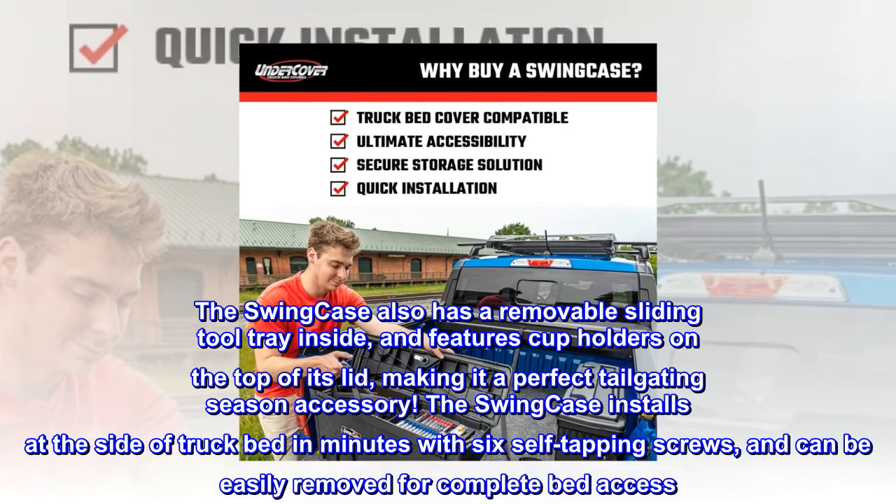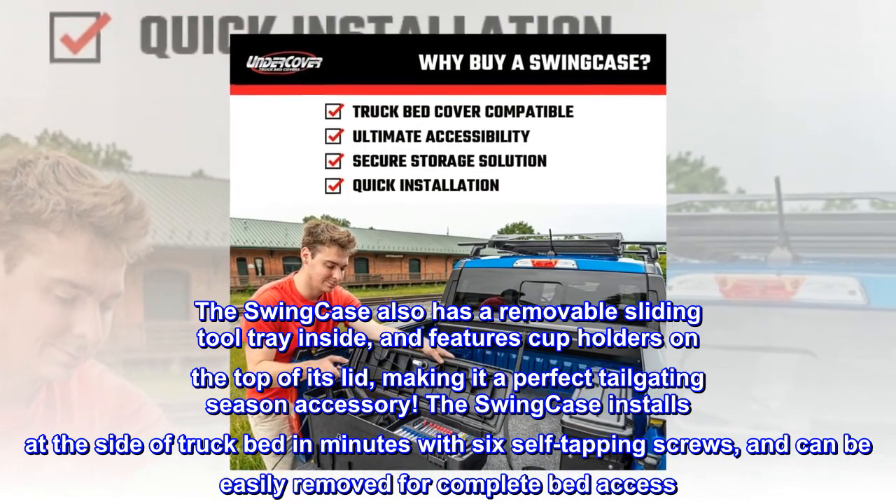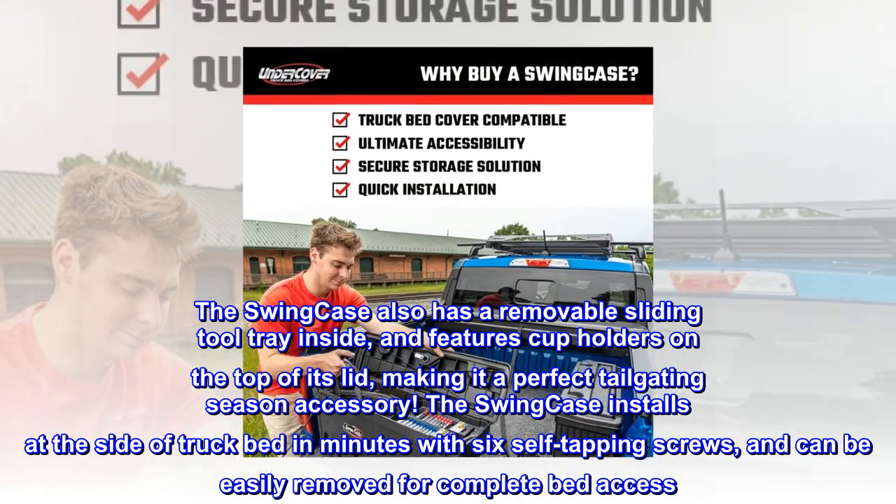The Swing Case also has a removable sliding tool tray inside and features cup holders on the top of its lid, making it a perfect tailgating season accessory.